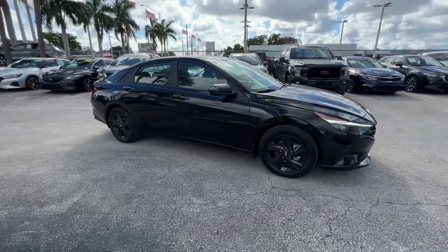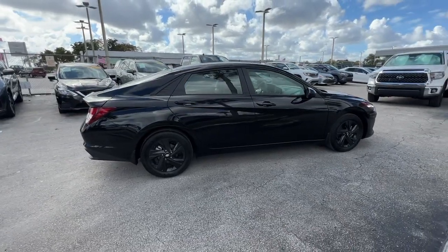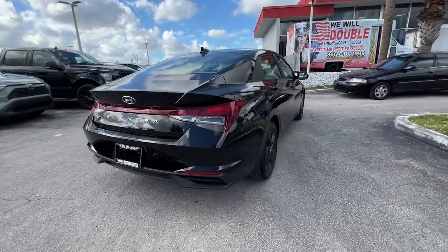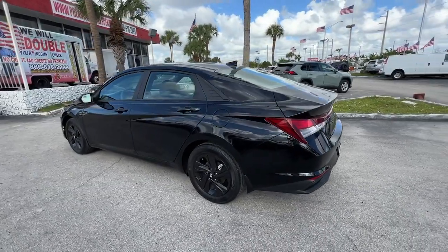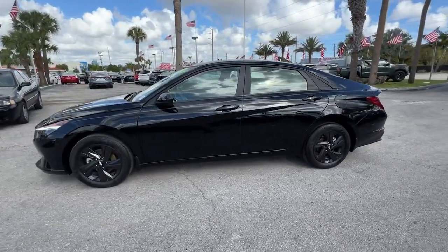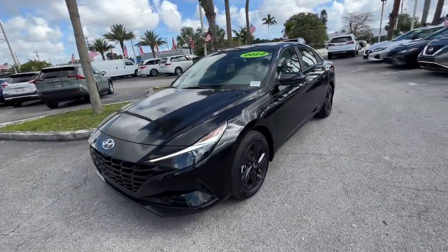Introducing the 2022 Hyundai Elantra, with less than 10,000 miles on the odometer — this vehicle provides excellent value. Here's a Hyundai Elantra: the tech-savvy compact that infuses every drive with a fresh feeling of innovation and modern style. From its suite of confidence-inspiring safety features to its svelte and sculpted looks, this driver-focused sedan is an exceptional value.